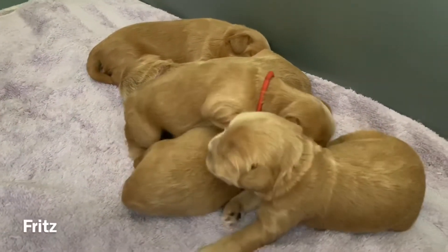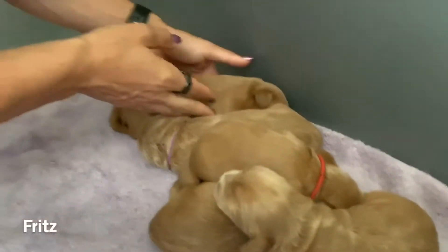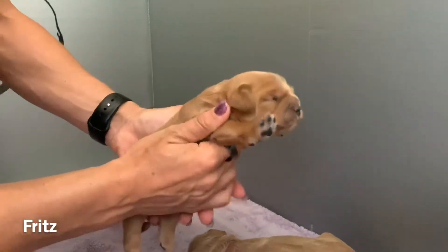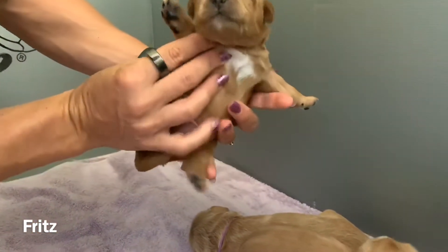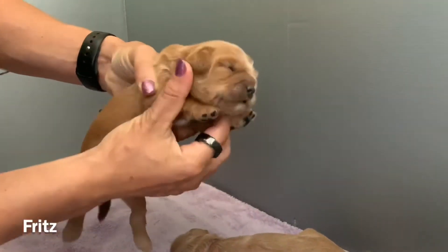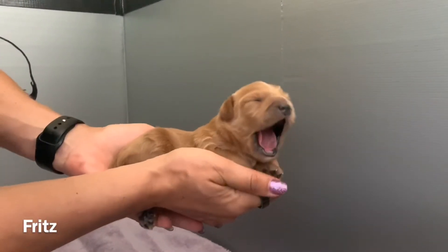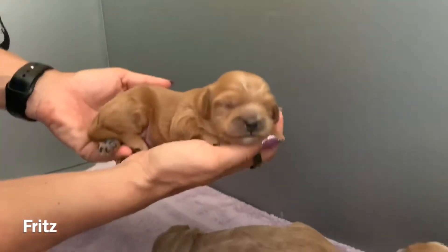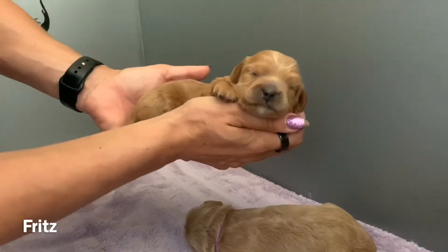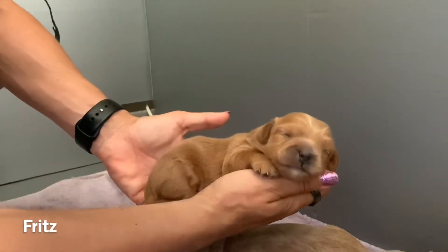And then we have Fritz. Fritz doesn't have a collar — he's back here. He's the biggest boy. There's Fritz. He's got some coloring on his chest. You can see there's coloring. Big yawn. There's Fritz, with some really cute coloring on his face.